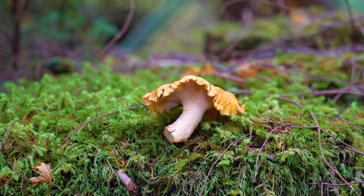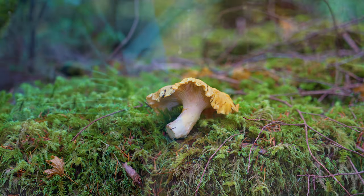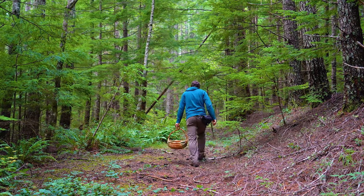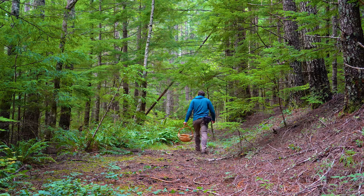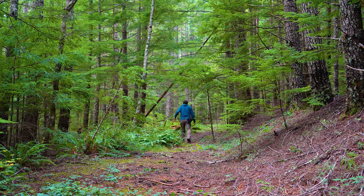The Pacific Golden Chanterelle is a great starting point to get into mushroom picking. Finding food in the wild is a fun adventure and brings feelings of relaxation and accomplishment. With a little knowledge and caution, anyone can get out and find wild edibles.